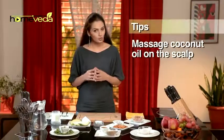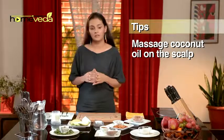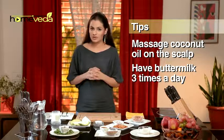Massage coconut oil all over the scalp and leave it on for a while to normalize body temperature. Have buttermilk 3 times a day to cool the body temperature during summers.